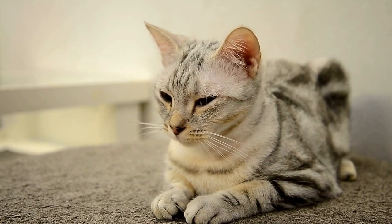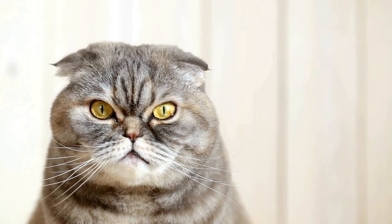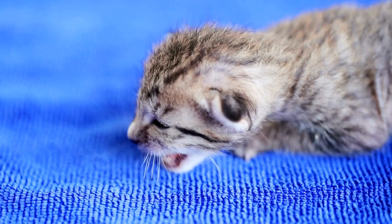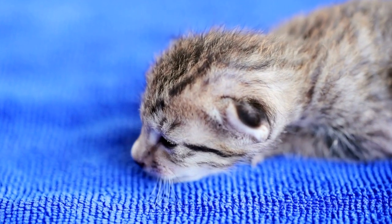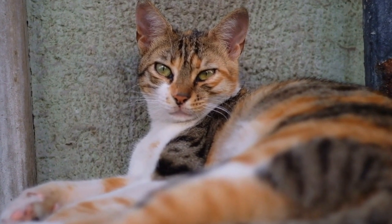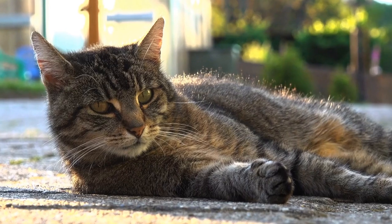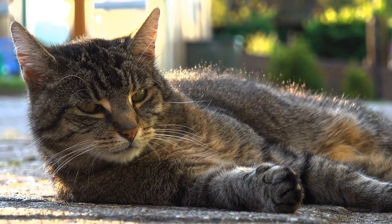Tip 8: Consider your cat's preferences. Every cat is unique and may have their own preferences and sensitivities. Consider your cat's likes and dislikes when creating a cat-friendly bathroom or grooming area. Some cats may enjoy being groomed while sitting on your lap, while others may prefer to be on a grooming table. Take note of what works best for your cat and customize the space accordingly.